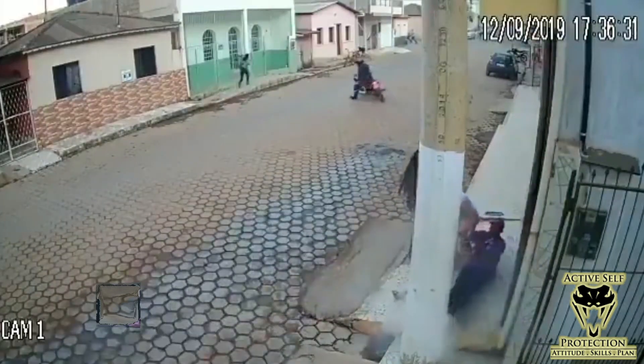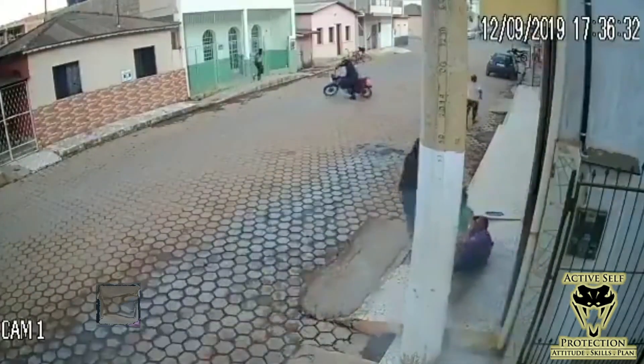Thankfully here, we see the difference between cover and concealment. In this particular instance, cover mattered. The guy is shooting at him, and this cover stopped bullets. It's very rare that we see that actually make a huge difference in private citizen gunfights, but here it did, and that is not nothing. Cover is a thing when somebody is shooting at you, although normally a bad guy will not shoot at somebody that they cannot see. In this particular case, cover was important and it was effective.